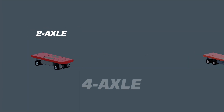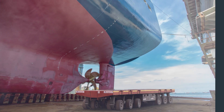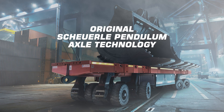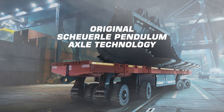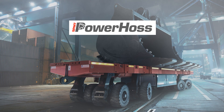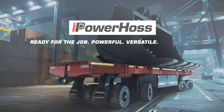No matter whether 2, 4 or 6 axle units in container dimensions or 3 meters wide, we have the right transport vehicle for you. Original Scheuerle Pendulum axle technology. Over 30 years SPMT experience. PowerHaas — ready for the job. Powerful. Versatile. Confident.